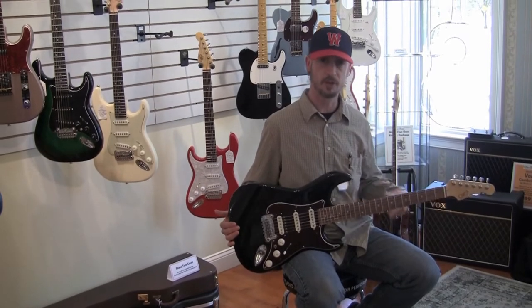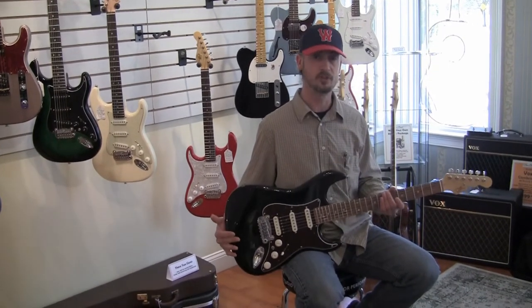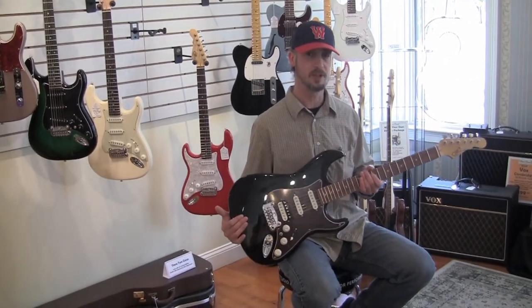All in all, another wonderful legacy instrument from our friends at G&L — the Fullerton Deluxe Legacy HSS.